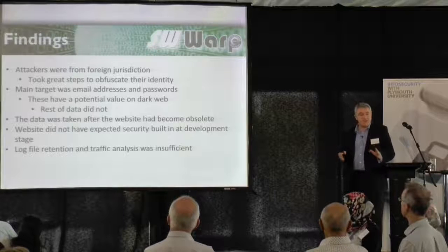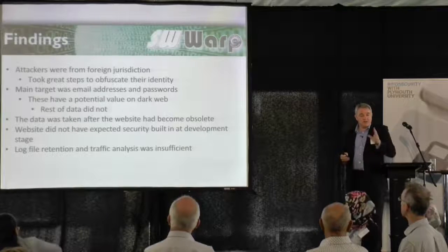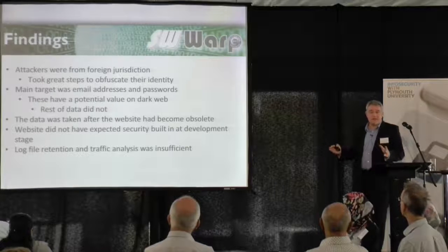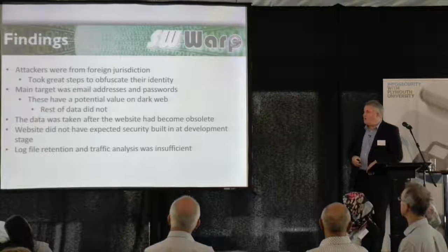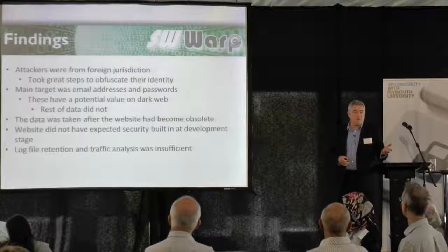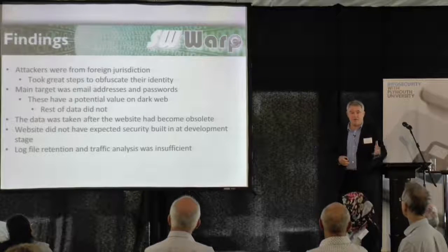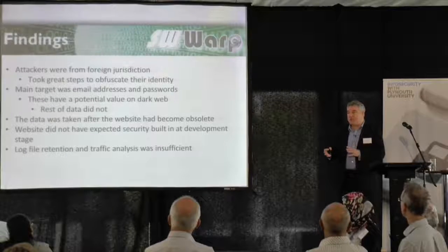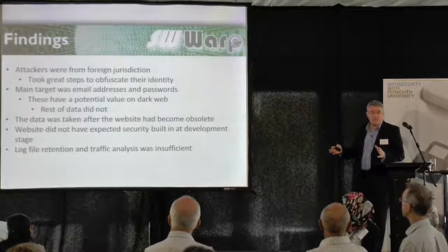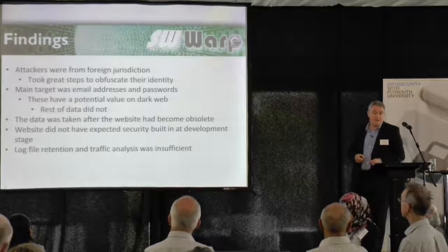Their main target was just the passwords and email addresses, because those are the things that have value on the dark web. The rest of the data on the website they weren't interested in. But if people use the same password on every website, there's a potential to gain a lot more information, and criminals are effectively doing this for financial gain.